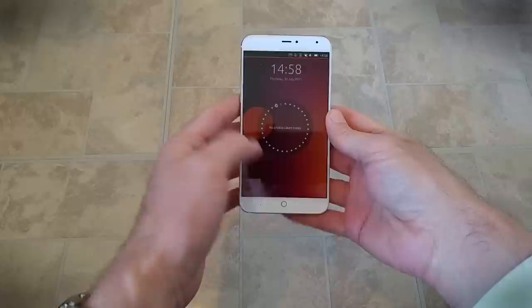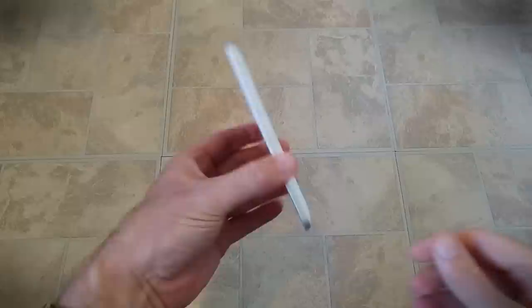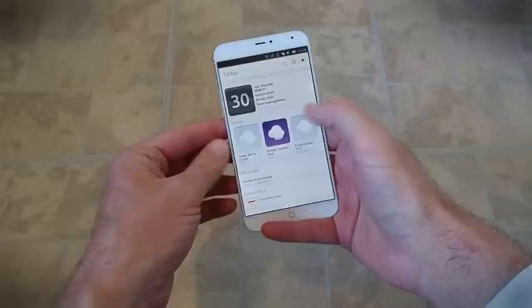You're probably familiar with Ubuntu from its desktop software, but this is the mobile operating system. It's been a long time coming — several years actually. But finally, you can buy a smartphone, and a very capable one at that, running Ubuntu Mobile. The question is, would you want to? The answer is, you might, because it's pretty good.